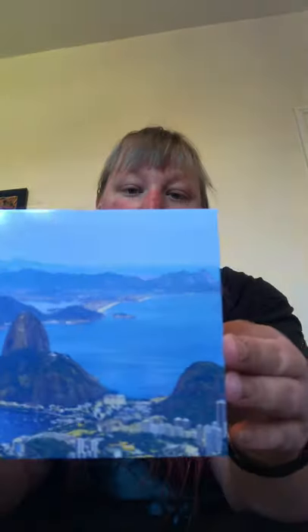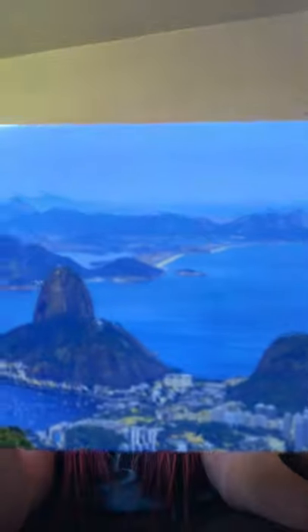And now we have Rio de Janeiro in Brazil. Doesn't that look lovely?